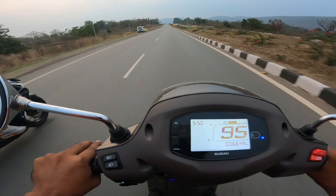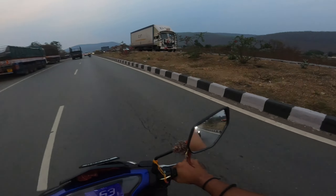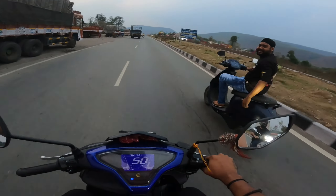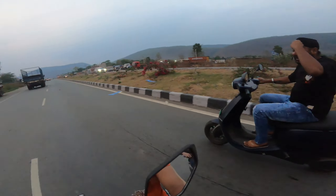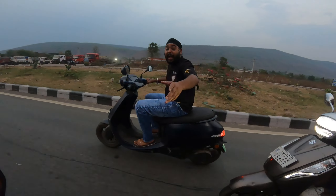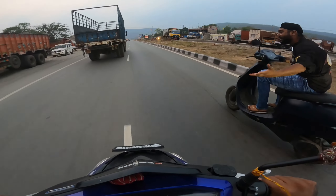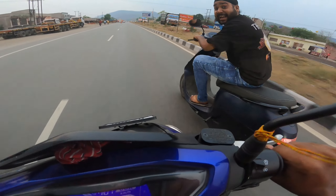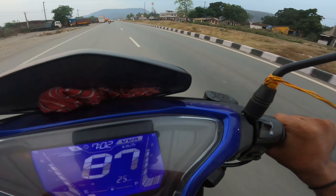155cc Aerox vs Suzuki 125 — look at the top speed! It's from RG, bro. He's coming in at the top end. RG, RG, RG — come on! Look, bro.